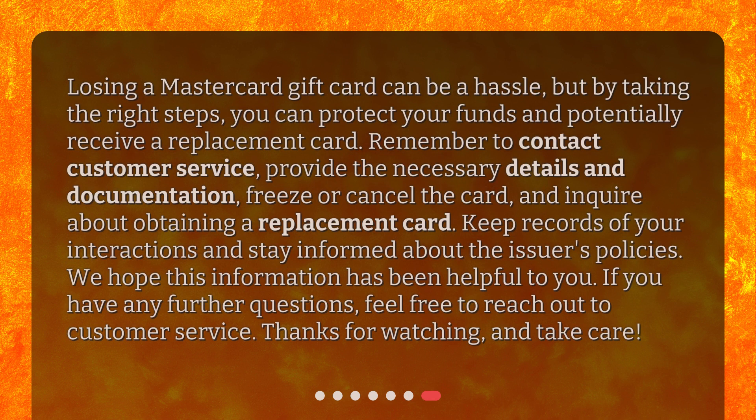Losing a MasterCard gift card can be a hassle, but by taking the right steps, you can protect your funds and potentially receive a replacement card. Remember to contact customer service, provide the necessary details and documentation, freeze or cancel the card, and inquire about obtaining a replacement card. Keep records of your interactions and stay informed about the issuer's policies.